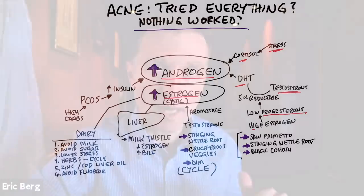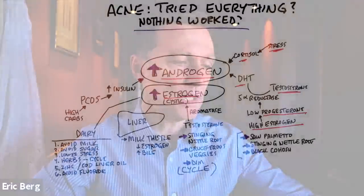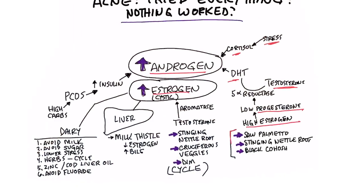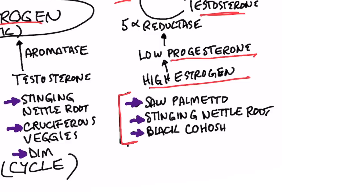What causes progesterone to be lowered in the body? Usually it's an increase in testosterone. To inhibit the enzyme making this conversion, you can take saw palmetto, which has been known to help acne. You can also take stinging nettle root, which is a good remedy, or black cohosh.